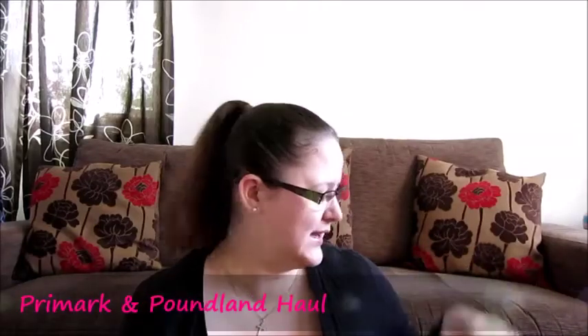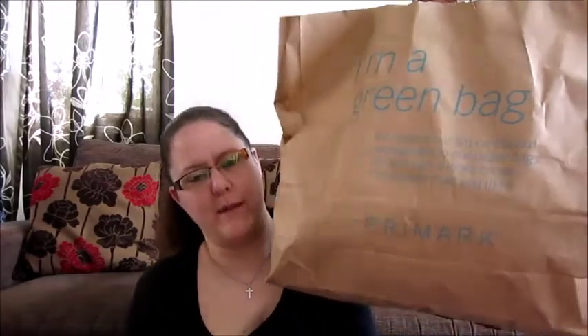Hi guys, welcome back to my channel. I have got a little - the bag's big but it's just a little Primark haul. Now if you saw my vlog yesterday, which was Saturday, I worked in the morning and I don't usually work Saturdays. But I wanted to pick up a couple of bits because we're actually going away on a little holiday tomorrow. So for now I just want to do a little Primark haul and just a little Poundland haul.